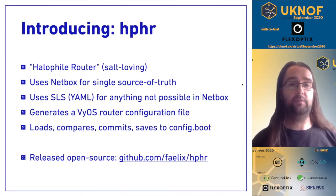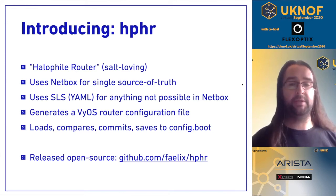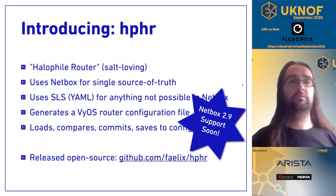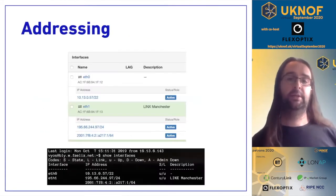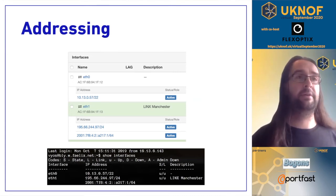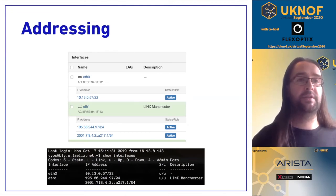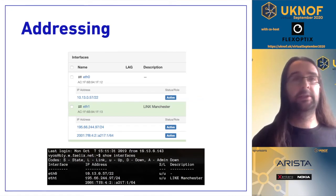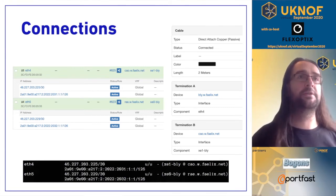We ended up developing internally what we've called Halo File Router. It uses NetBox as its single source of truth, plus some YAML for things that aren't possible in NetBox. It makes a config, loads, compares, and potentially commits and saves. We've released that as open source, and we need to make a patch for NetBox 2.9 compatibility. You start off by populating NetBox as your source of truth — make a device or virtual machine, give it MAC addresses, interfaces, and IP addresses, and that turns into your production configuration. When you make a connection between two things, for example a router's ETH4 connected to a router called COW, that is represented in the description, so documentation turns into a live production config.